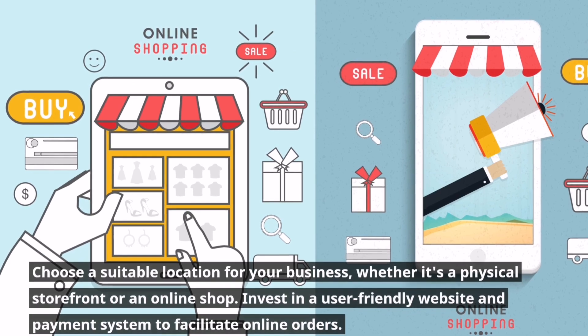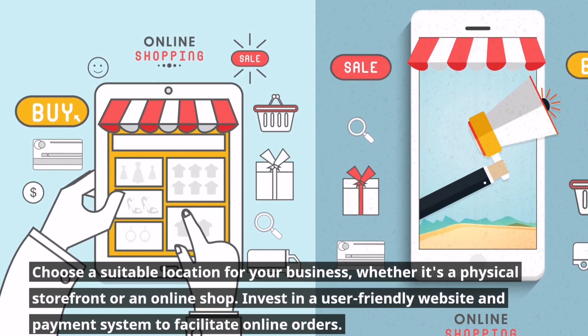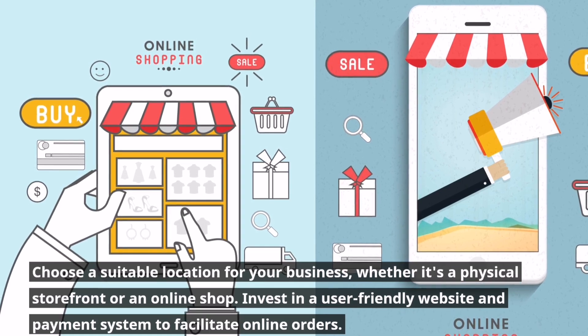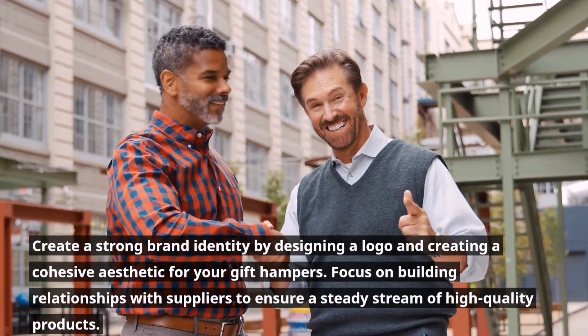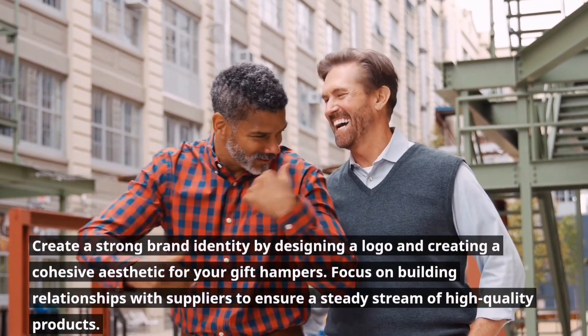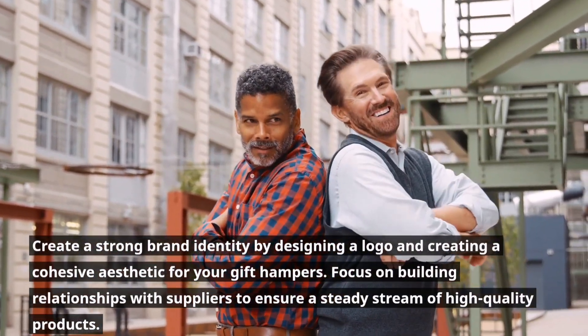Choose a suitable location for your business, whether it's a physical storefront or an online shop. Invest in a user-friendly website and payment system to facilitate online orders. Create a strong brand identity by designing a logo and creating a cohesive aesthetic for your gift hampers. Focus on building relationships with suppliers to ensure a steady stream of high-quality products.